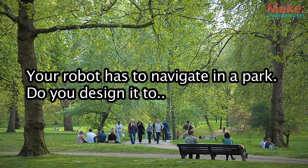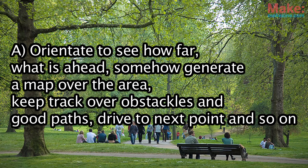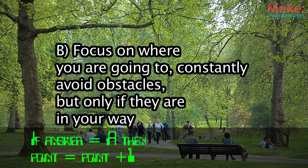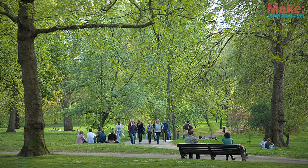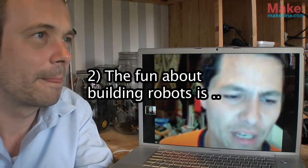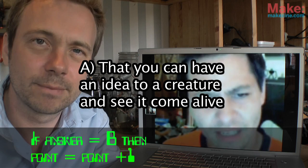Are you a Techie? Quiz question one: your robot has to navigate in the park. Do you design it to: A — orient, see how far ahead, generate a map over the area, keep track of obstacles and good paths, drive to the next point, and so on; or B — focus on where you're going and constantly avoid obstacles, but only if they're in your way?